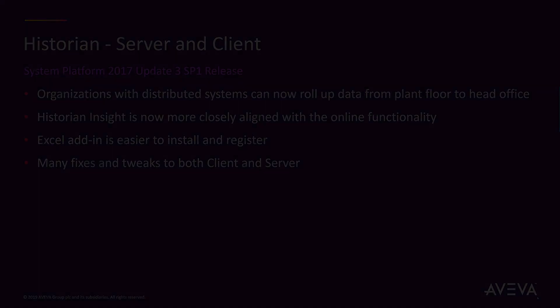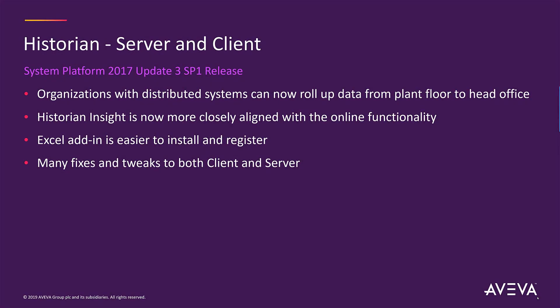For Historian, organizations that have large distributed systems can now easily roll up their data from the plant floor all the way to the head office. Historian Insight has been updated with functionality so that it more closely aligns with the online functionality. The Historian Excel add-in is now easy to install and register, and it also includes fixes and tweaks for both client and server.